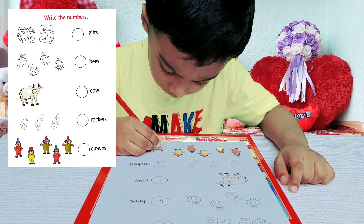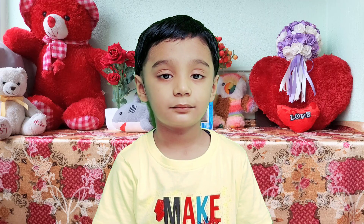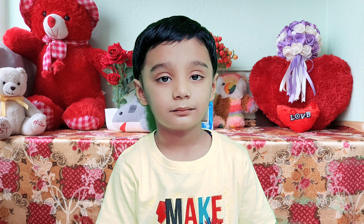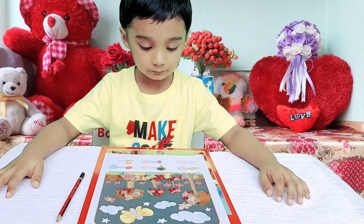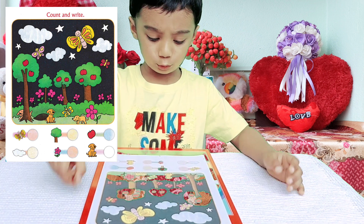Very good! In the last sheet, count the objects from the picture and write the number of objects given below. Okay! Butterfly — one, two, three, four. Four.